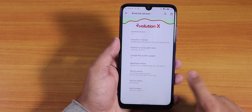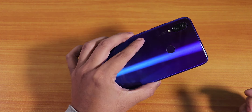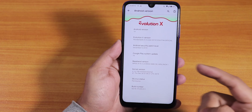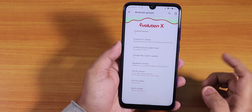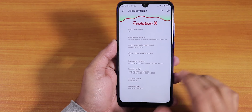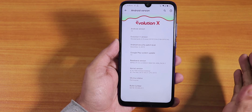What is up guys, this is Tito back with another video on the Redmi Note 7 Pro. Today I'm going to be showing you the latest Evolution X ROM, which is the 26 December 2019 build. I have been using this ROM for almost two days now and I gotta say it isn't what I expected.